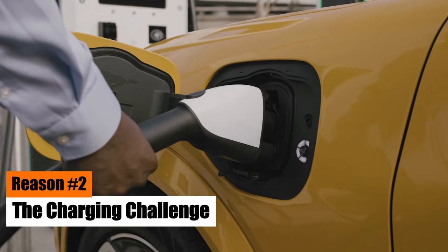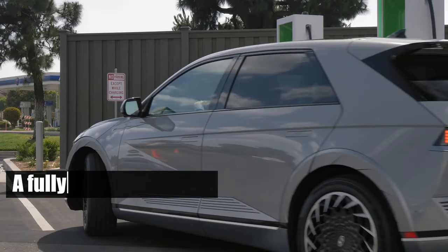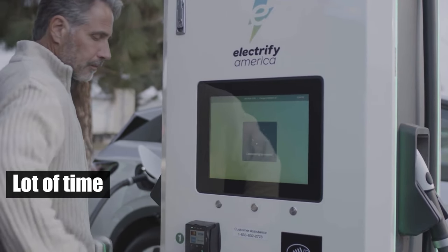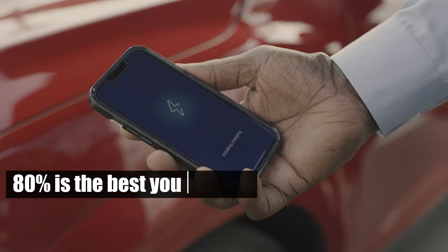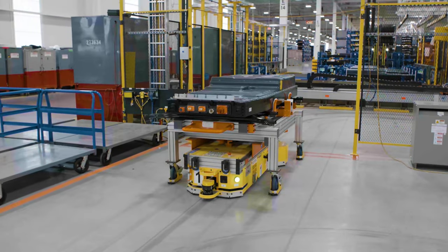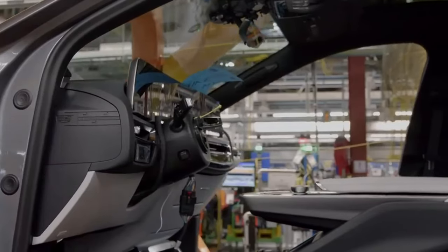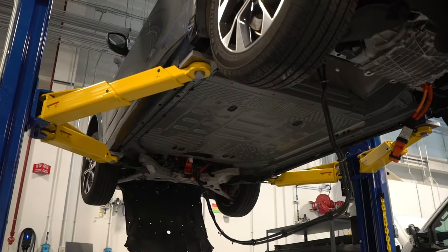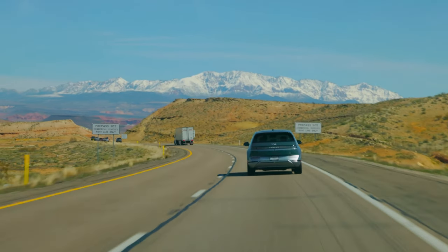Reason number two: the charging challenge. The maximum range is achieved with a fully charged battery. However, in many situations you won't be able to charge your battery to 100%. It takes a lot of time and is only achievable with a slow charger. If you prefer a less time-consuming DC fast charger, bear in mind that 80% is the best you can get, so reaching the claimed range is out of the question. Also, batteries lose capacity over time. Most manufacturers offer an eight-year warranty on the batteries, guaranteeing that the battery will retain 80% of the original capacity during that period. Once the warranty expires, the capacity will likely drop even faster, significantly impacting the range and making once-achievable distances a distant dream.